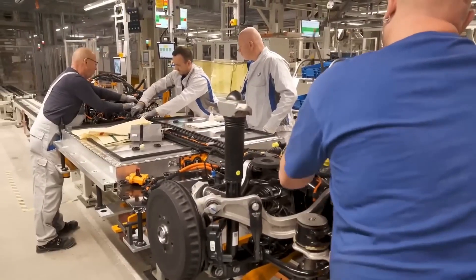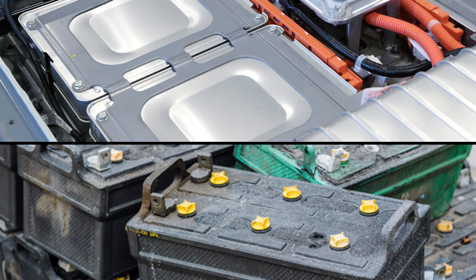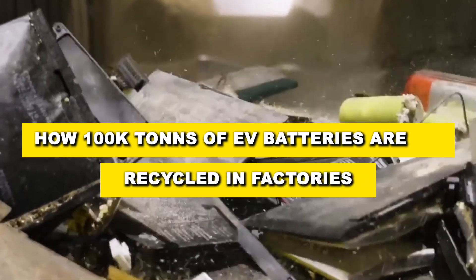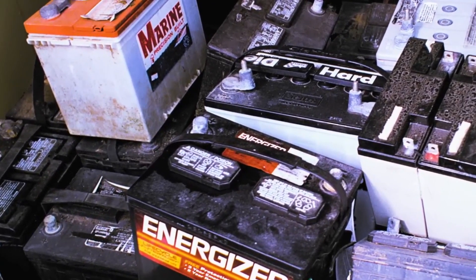Right now, only 5% of them are actually recycled, while the rest pile up in storage or end up in landfills. This is how 100,000 tons of EV batteries are recycled in factories. The process starts long before an old battery even reaches a recycling plant.